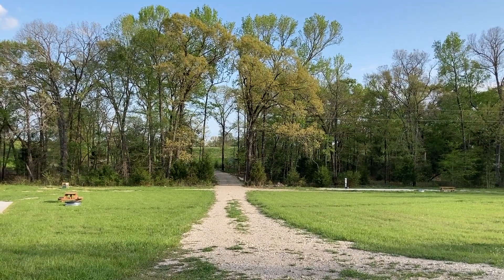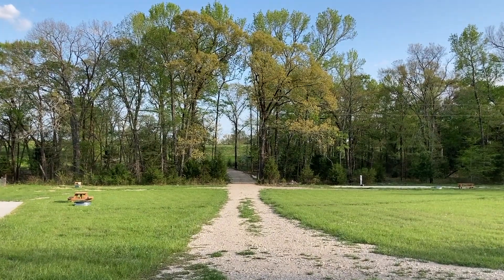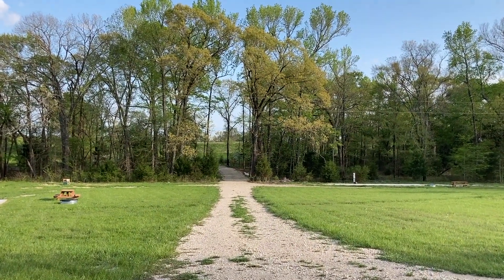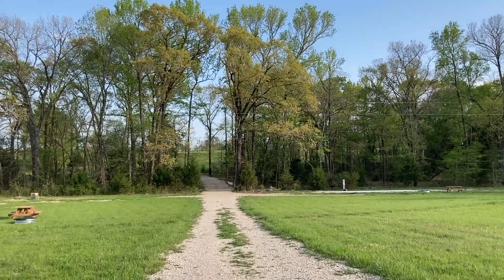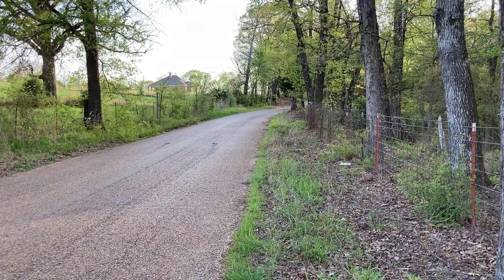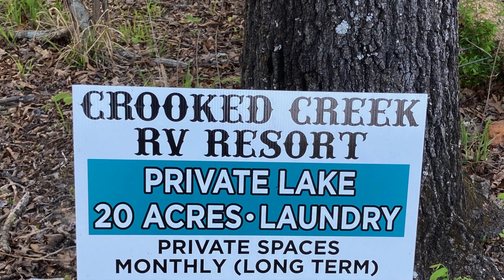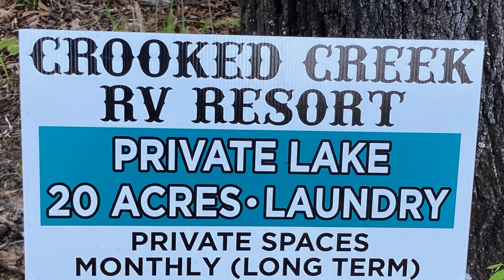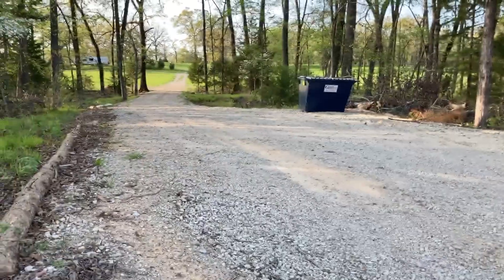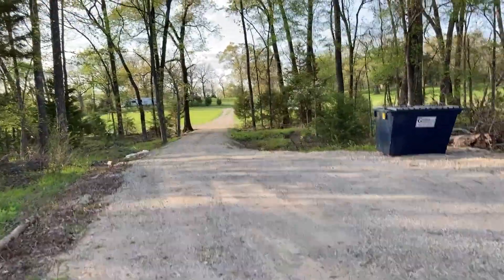Hello everyone, here is our RV park that we call the Crooked Creek. Here is an update — the first four spots are fully finished. Let me show you the entrance first, because that's exactly where you get in. Here is the road coming in, very quiet and peaceful, kind of far from the main highway. This is our property, the Crooked Creek RV Resort, and that is the main entrance.